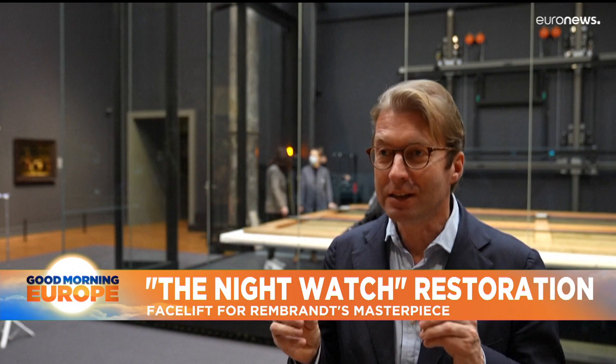We were able to make the highest resolution photograph ever made of a work of art, and the public can now really zoom into the picture, dive into the picture, and see nearly every pigment.